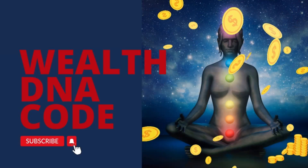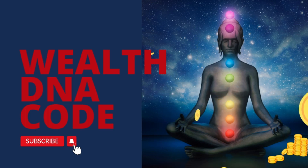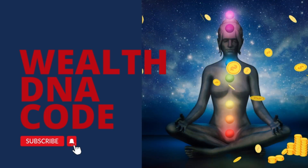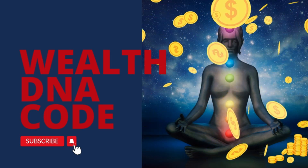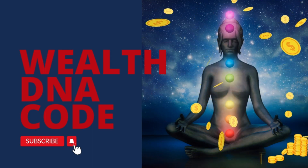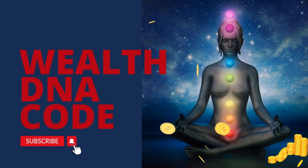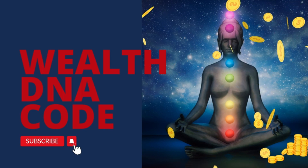Hello and welcome to iSpotDeals. Today's product review: WealthDNA Code. Please be sure to follow and subscribe to iSpotDeals and my other social media — Facebook, Instagram, Pinterest, and even TikTok. Thanks for watching. For more information, go to www.iSpotDLZ.com to get a direct link to the program.